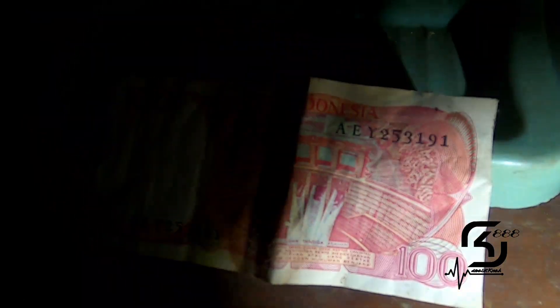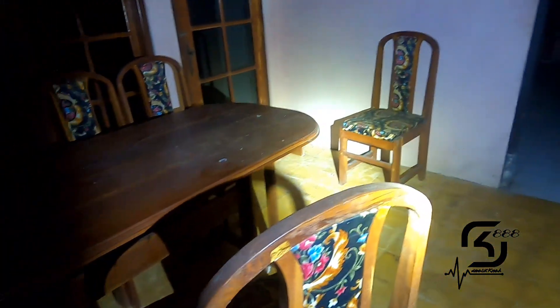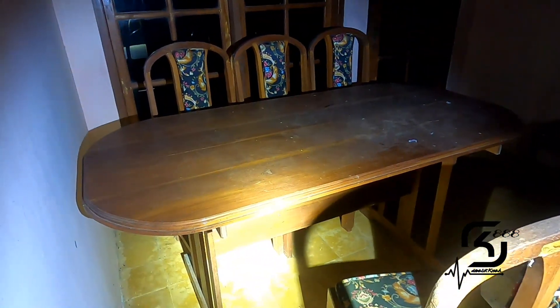Nomor serinya itu A, E, Y, 25, 3, 1, 9, 1 — gokil. Di sini pun juga ada sebuah ruang makan, dan ini masih bagus banget.